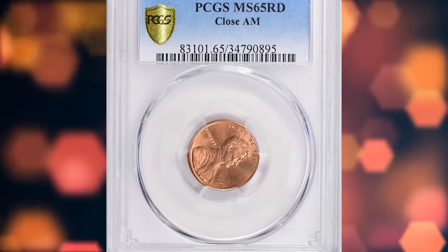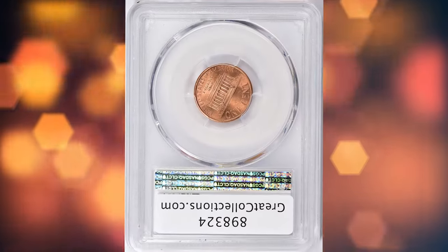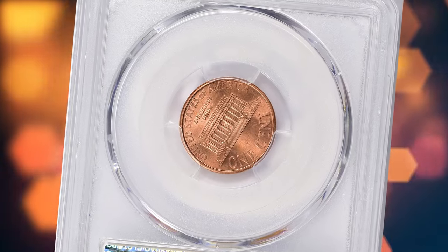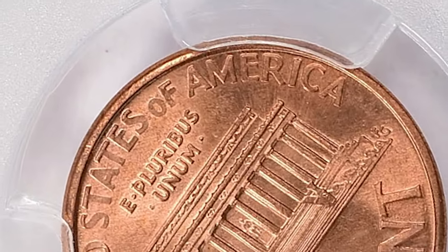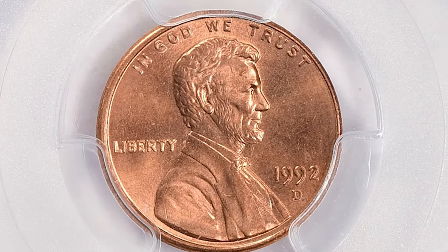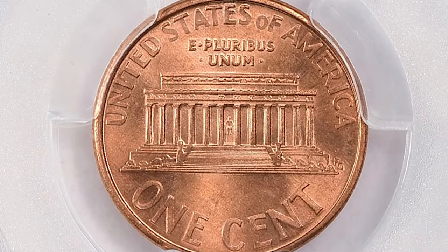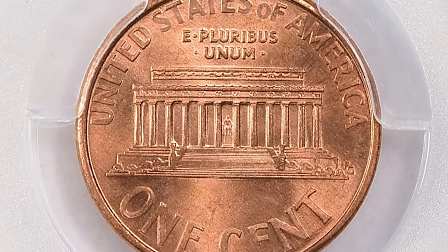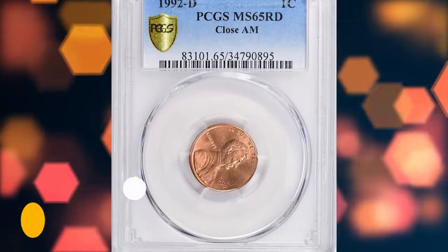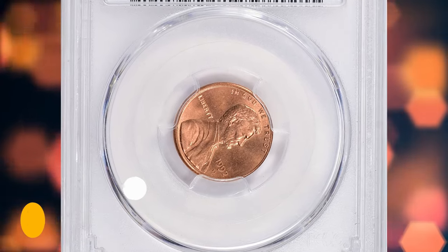Number 5: 1992-D Close AM Lincoln Cent, graded Mint State 65 Red by PCGS. The AM in "America" on the reverse of the coin should have very little space between the letters. Originally, the design was intended to have a wide space between the A and M in America, but on some coins minted in 1992 at the Denver Mint, the letters are much closer together, creating the Close AM variety. This interesting specimen ended up selling for $9,843.75 with buyer's fee.